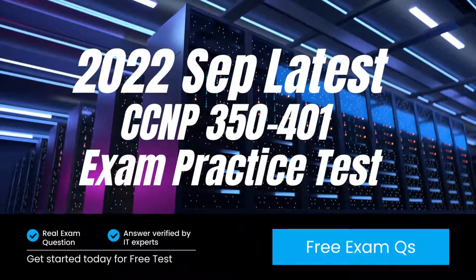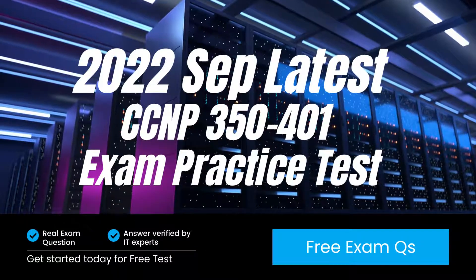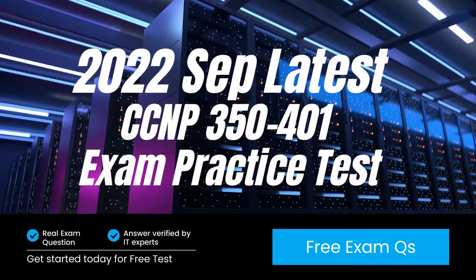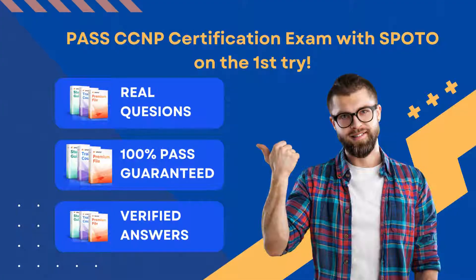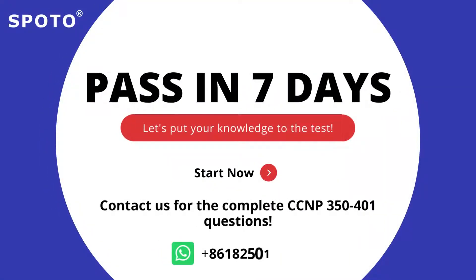This video will share the latest Cisco Enterprise Infrastructure 350-401 practice exam, which is one of the key steps of your exam preparation. If you want to prepare and pass the Cisco CCNP Encore 350-401 in 7 days, you can get started with Spoto study material — 100% latest and updated exam certification practice tests with verified answers by IT experts. Discover Spoto and get the full list of 350-401 done.